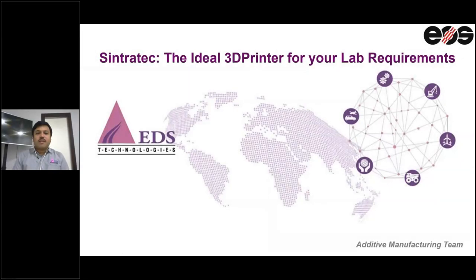Good afternoon, one and all. Thanks for joining the webinar on Sintratec, the ideal 3D printer for your lab requirements. I'm Lakshmina Raina, National Manager, Additive Manufacturing from EDS Technologies Private Limited. Along with me is Mr. Mukeshwaran, Applications Specialist for Additive Manufacturing.